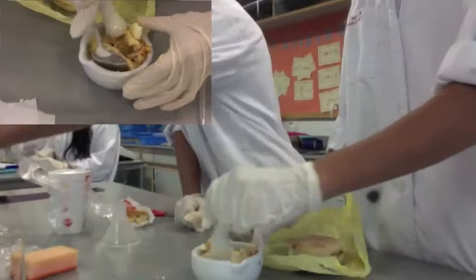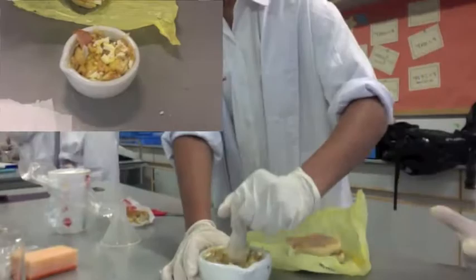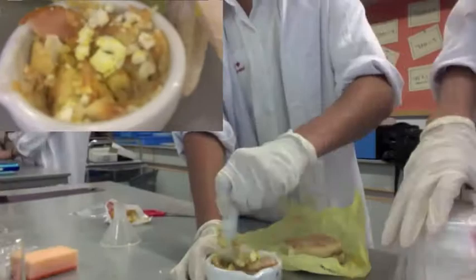Simultaneously, saliva enters the mouth to moisten and chemically digest the food. Saliva is made up of water, mucus, and amylase. Amylase is an enzyme that takes starch as its substrate and produces glucose as its product.